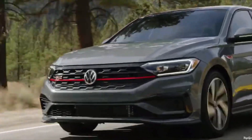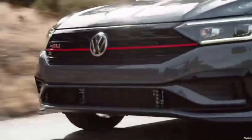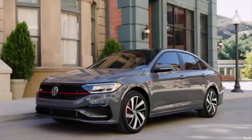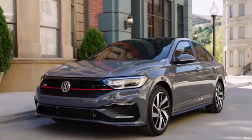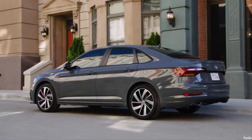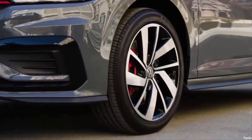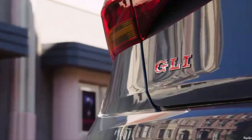The Jetta GLI is essentially the GTI package wrapped in a compact sedan body. As such, it packs a 2.0-liter turbocharged inline-4 making 228 horsepower and 258 pound-feet of torque. Those numbers are up 18 and 41, respectively, on the power and torque figures for the outgoing model.